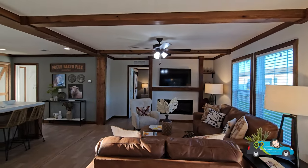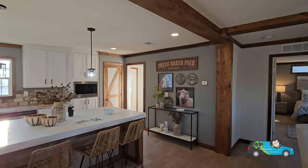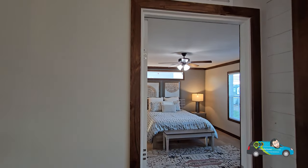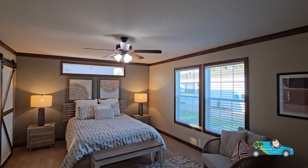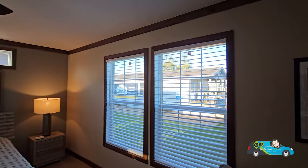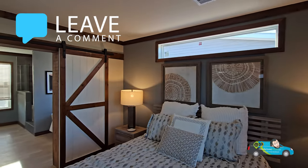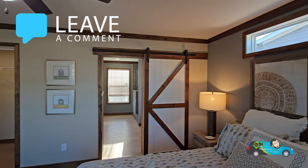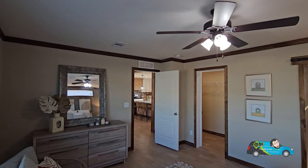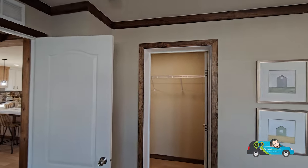Now making our way to the primary bedroom, which everyone wants to see. You've got two big windows plus a transom window, and this room is 17 feet by 12 feet 8 inches. The wood trim is great throughout. The one thing I don't really care for is that barn door, but you can always change that in the ordering process — sometimes it should be a pocket door instead.